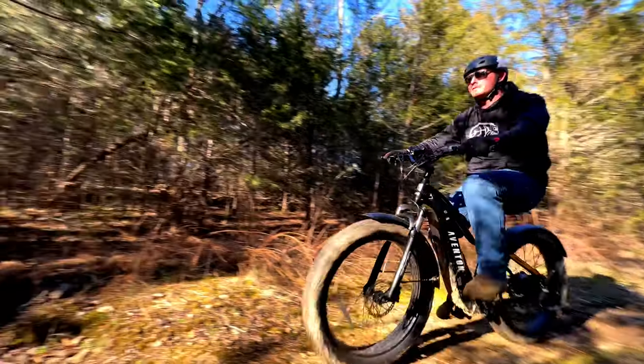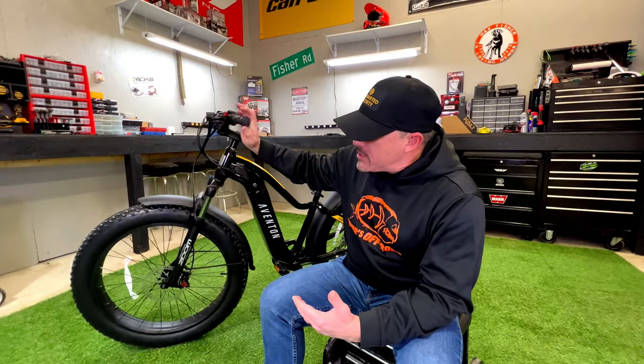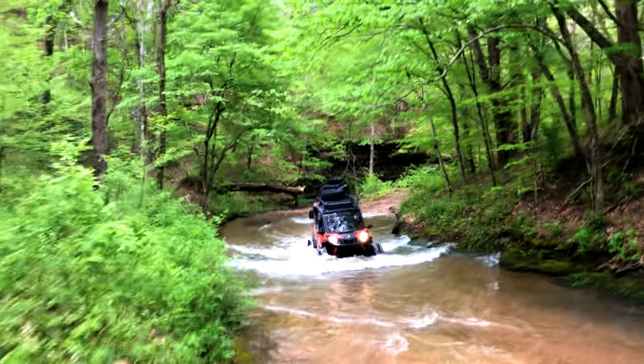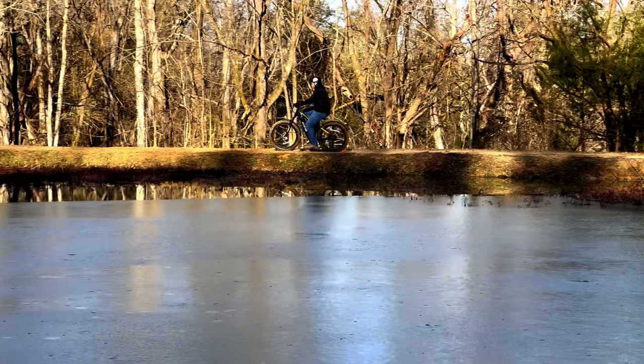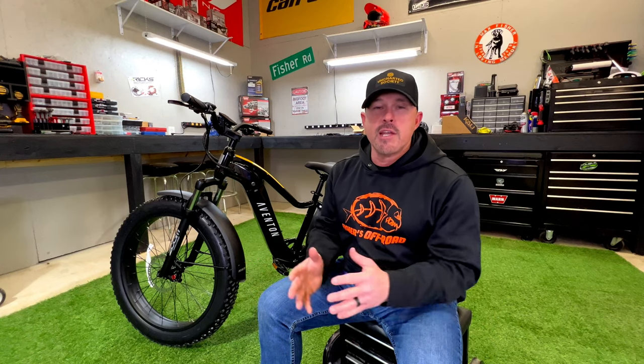Hey y'all, what's up? I'm Brian with Fishers Off Road. In today's video we're going to be talking about something a little bit different. We're still keeping it off road, but we're going to be talking about the Eventon Adventure e-bike. This is an off-road fat tire all-terrain bike. The reason we're looking at these bikes is because we do guided tours here in Middle Tennessee on side-by-sides, and now we're going to add e-bikes to our lineup — about 10 of them in our rentals so people can come ride and take in this Middle Tennessee beauty.